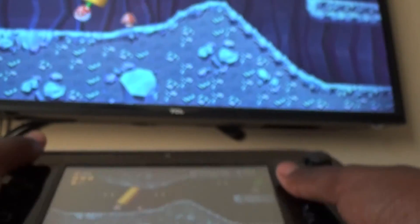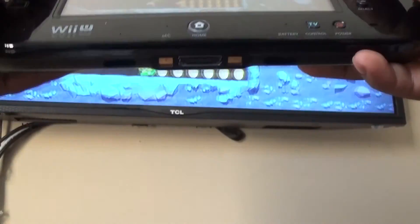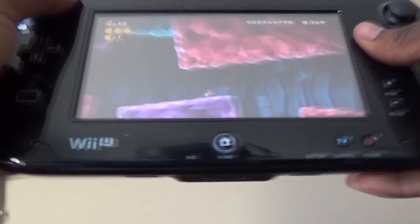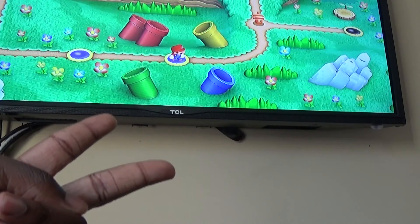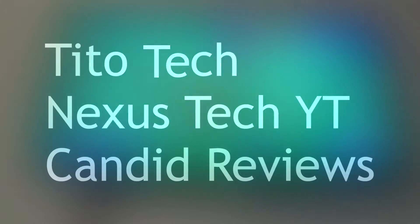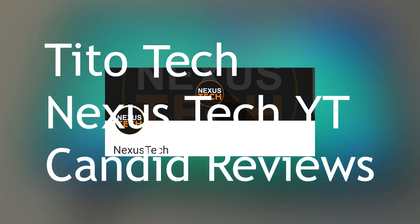That's all for now — RJ Tech HD, peace. Please subscribe to my channel; I'm now 15 subscribers away from 400, and then going on to 500 from October through December. Shoutouts to Tito Tech, Netsis Tech, and Candid Reviews — thank you for your retweets on Twitter, and hope to see you guys in a collab sometime.